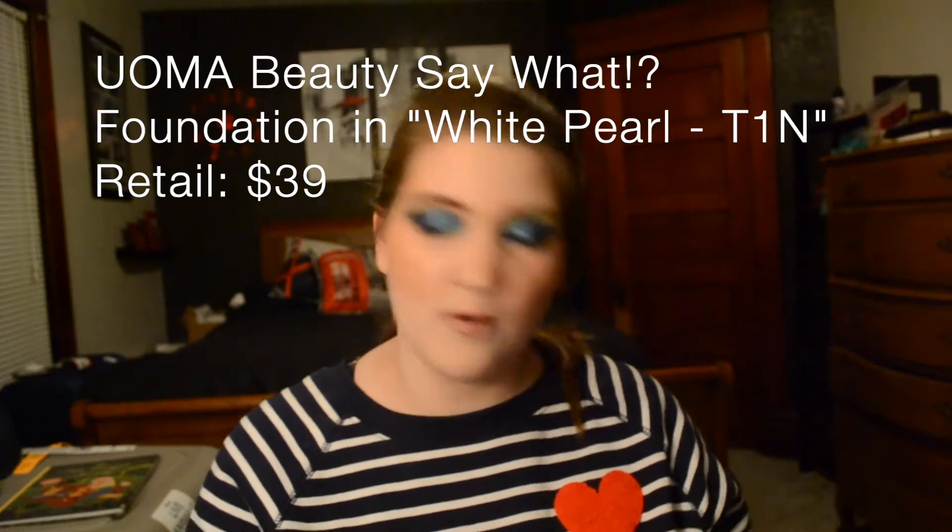Next I want to mention the Oma Beauty Say What Foundation — I use the shade White Pearl T1N. This is again the very fairest shade with neutral undertones. This one actually took a little bit of working at the very start — the first time I tried it, it actually separated, coming out kind of like oil and foundation did that sort of thing. But I shook it up, mixed it really well, and the first time I actually used it, it wore really well. It sits great on my skin, it's a really good match for me. You can see the undertone matches really well — it does a good job of concealing and brightening.